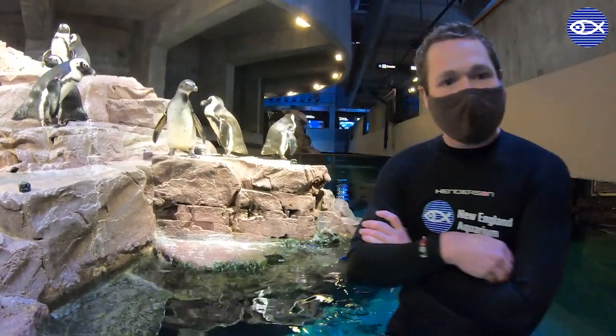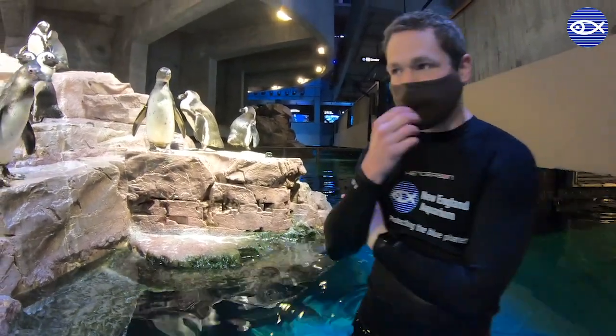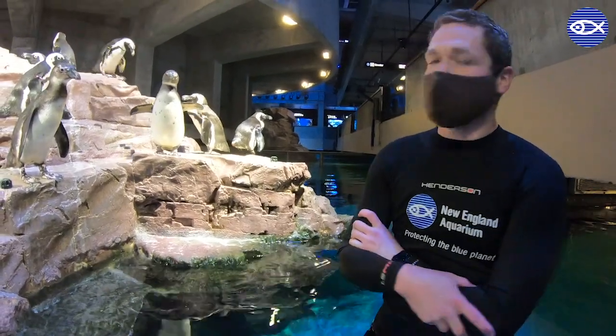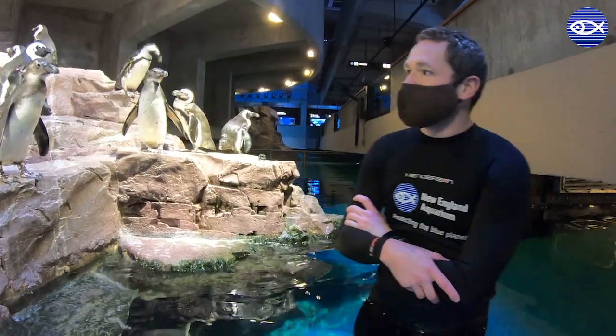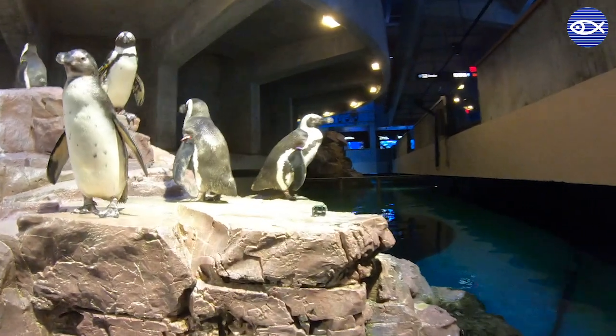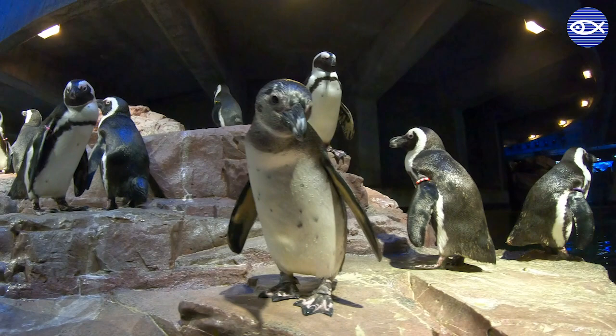If you think about it, if a predator is swimming above a penguin, their black backs help them to blend in with the bottom of the ocean floor where it's a little bit darker. Whereas if a predator is swimming below a penguin and looking upward, that white belly helps to blend in with the sun reflecting from above. So both our juvenile penguins and our adult penguins have that great example of counter shading, which is an awesome adaptation for penguins.